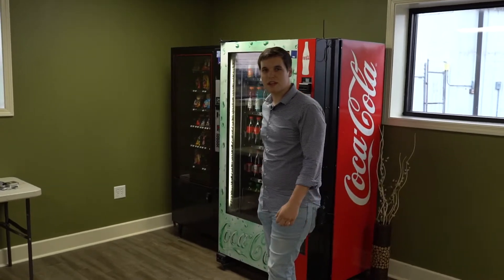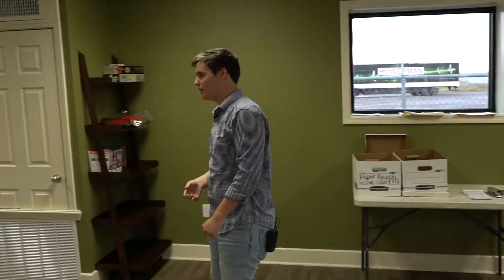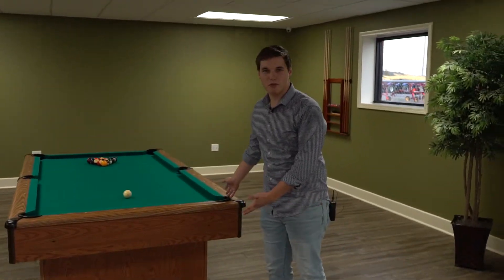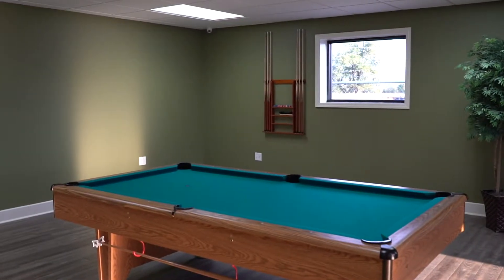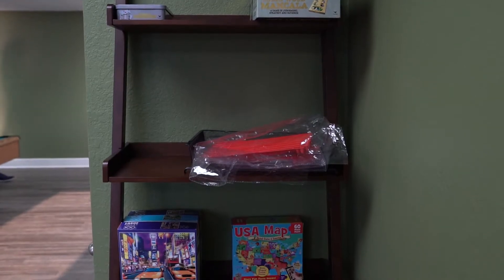We've got two vending machines — one for your drinks and one for your snacks. We've even got a pool table for you — what driver's lounge have you seen with a pool table? We've got a big dining room table for you guys to eat at, and board games too.